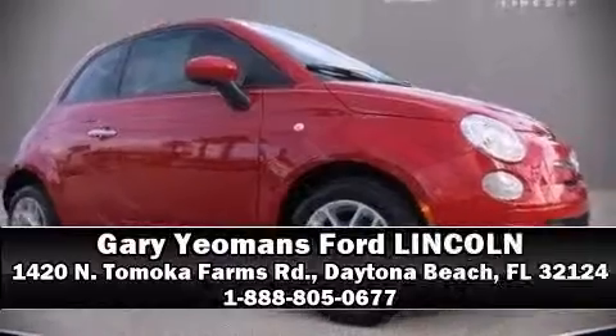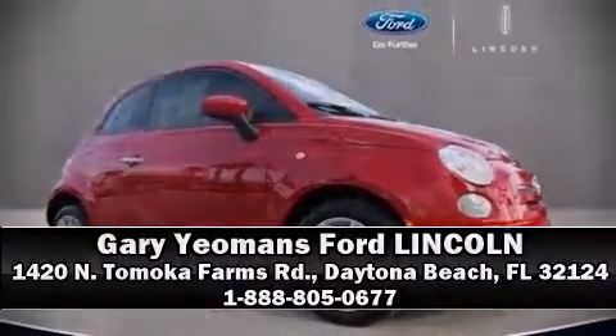Our knowledgeable sales staff is available to answer any questions that you might have. We are here to help you. We'll see you soon.